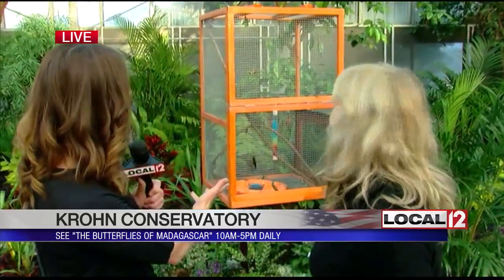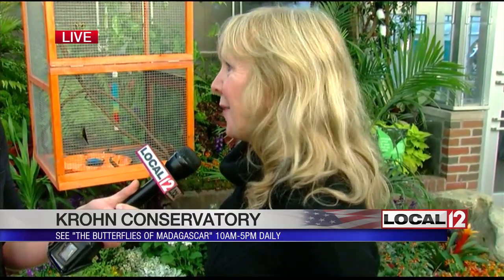I'm here with Andrea Shepman, the director of the Crone Conservatory. You were telling me about this — this new cage right behind us. We have some very special butterflies coming from Madagascar, and they easily cost between $20 and $25 a piece. So once they get here, we want to ensure that our guests see them, and so we've created this little habitat just for those few that are special coming from there.